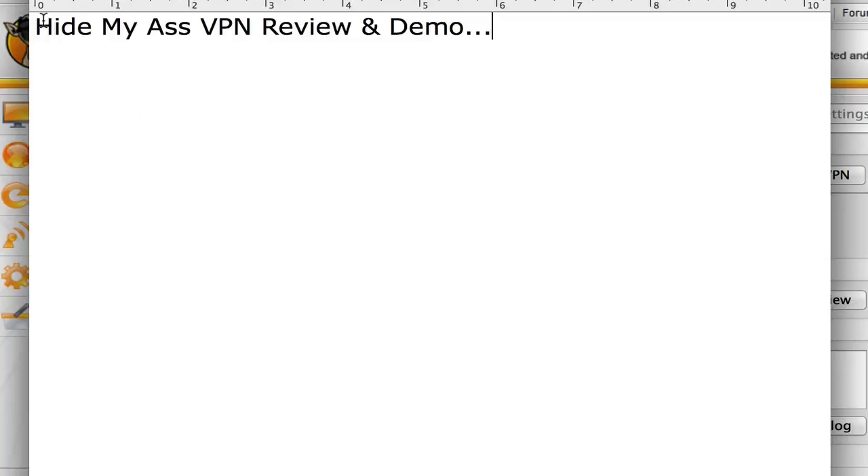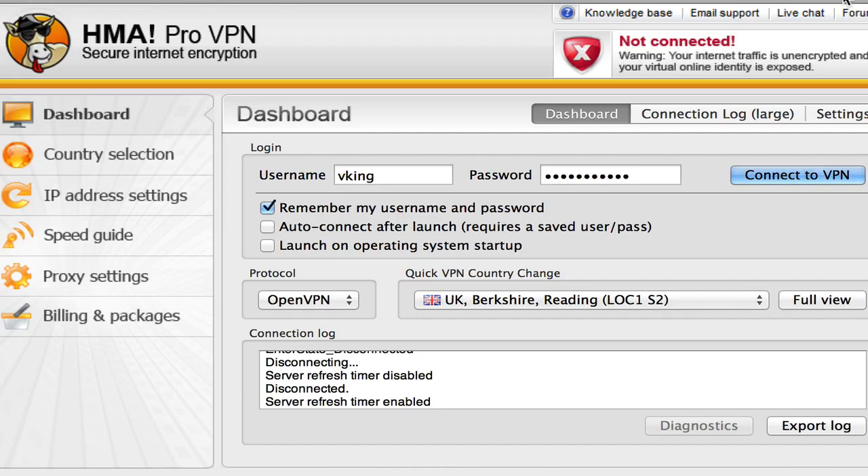Hello and thank you for checking out my Hide My Ass VPN review and demo. In this review we're going to check out the software and I'm going to show you what it looks like. I'm running a Mac and they have software for Mac, Windows, and Android. They've got support for all the devices, which is fantastic.